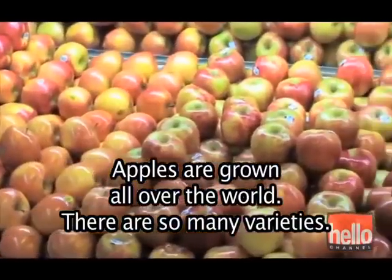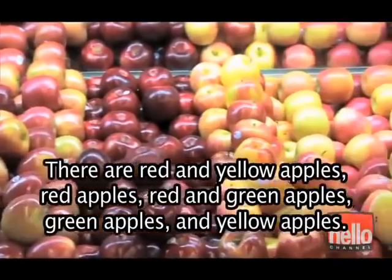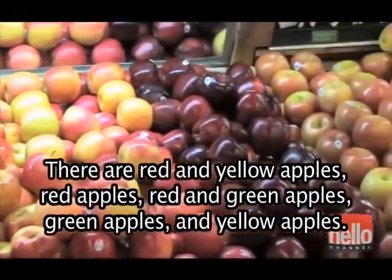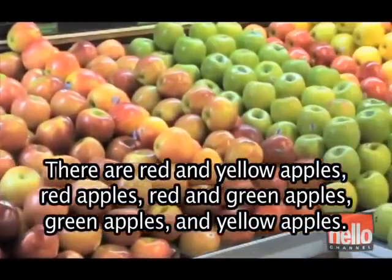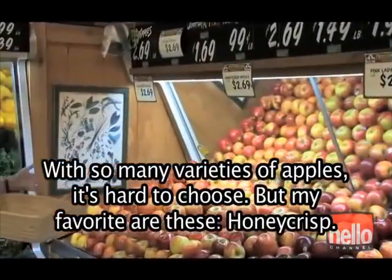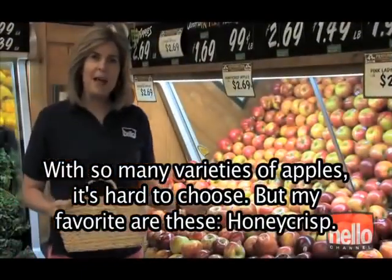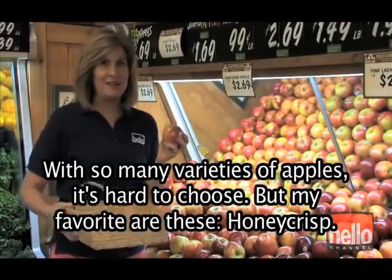Apples are grown all over the world, and there are so many varieties. There are red and yellow apples, red apples, red and green apples, green apples, and yellow apples. With so many varieties of apples, it's hard to choose. But my favorite are these — Honeycrisp.